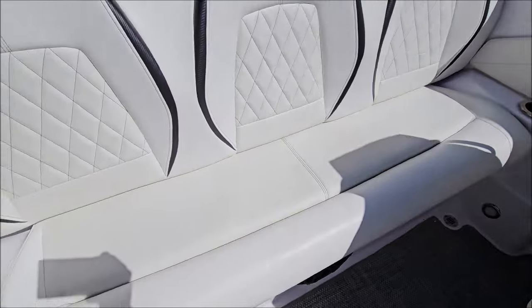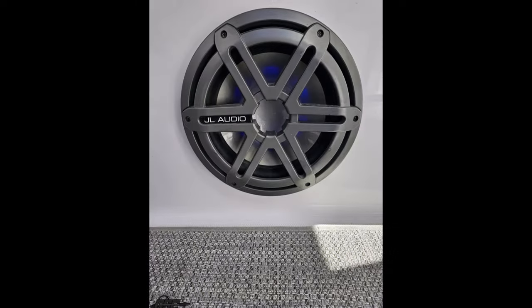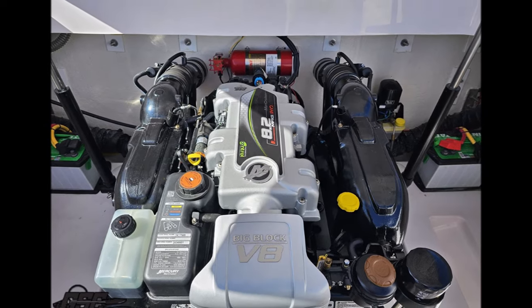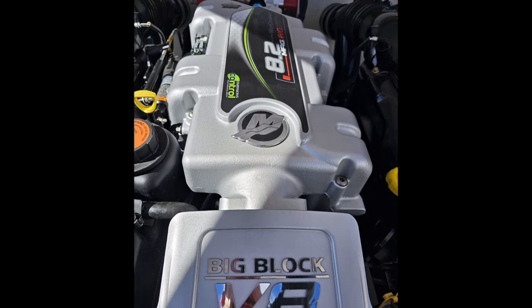Battery switch is located under the back seat. The subwoofer lights up like the rest of the speakers. Dual batteries and the 8.2 Mag HO — turnkey, dependable big block power. If you have any questions please give us a call at 847-458-6488.